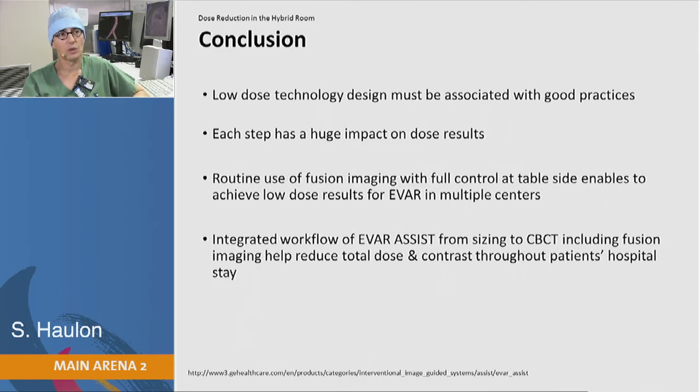In conclusion, low-dose technology by design is what you have with the Discovery system, but this has to be associated with good practice — you have to stick to these principles and be focused on reducing dose. Each step has a huge impact on results. Routine use of fusion imaging with full control at table side enables low-dose results for FEVAR in multiple centers. The FEVAR study will soon be published. The specific workflow from sizing to cone beam CT, including fusion, will help reduce total dose and contrast throughout the patient's hospital stay.